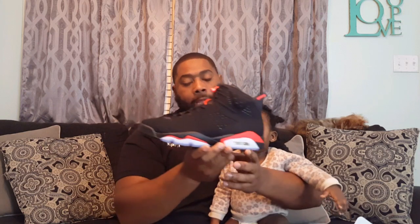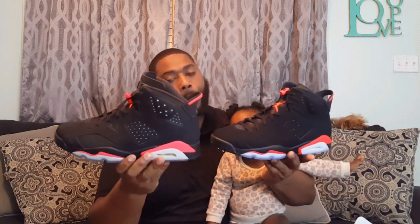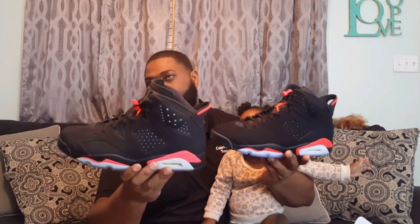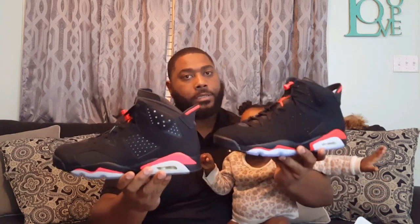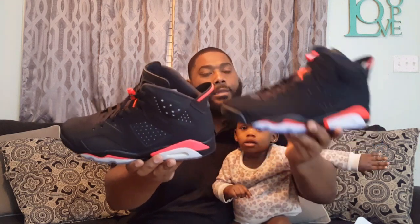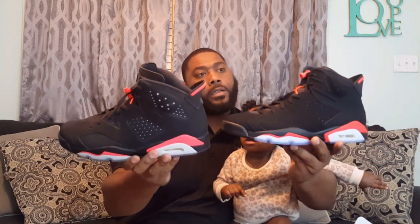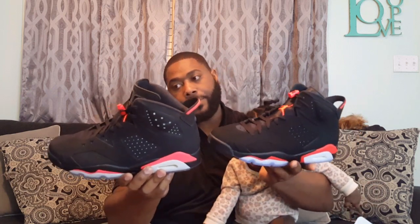I don't know if that's because years went by, but my 2014 pair I've only worn around five to six times, and I bought that pair in 2017. So this is the 2014, this is the 2019. I don't know if you can even tell the difference on camera, but in hand these are definitely darker — the infrared is definitely at least two shades darker on this shoe.